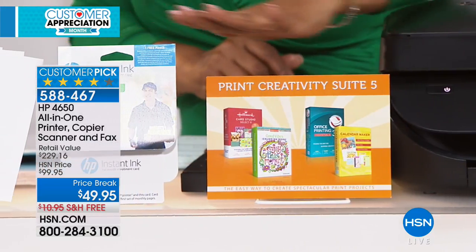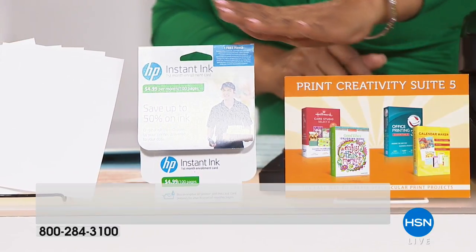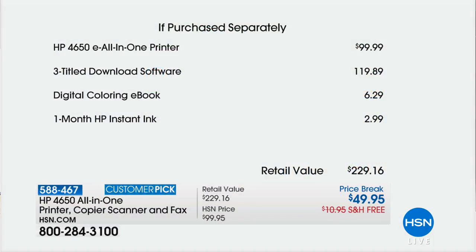In addition to the printer, you're getting over $129 worth of services and software included. A setup guide makes getting started very easy. The HP Instant Ink program is described as the best in the world — signing up is highly recommended as it will save you a lot of money.